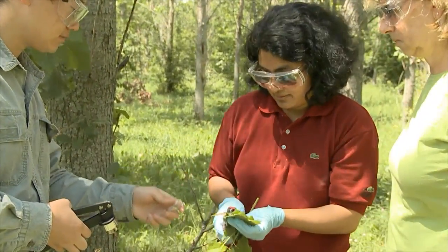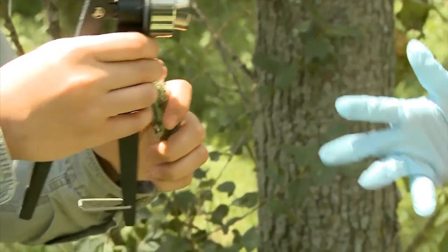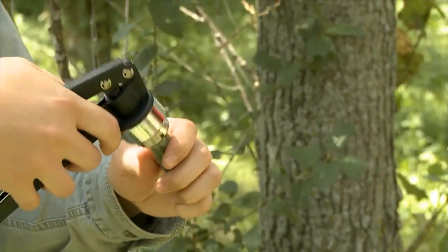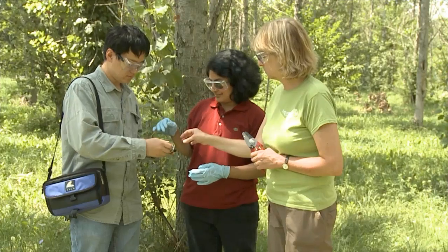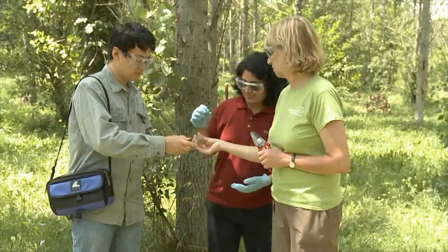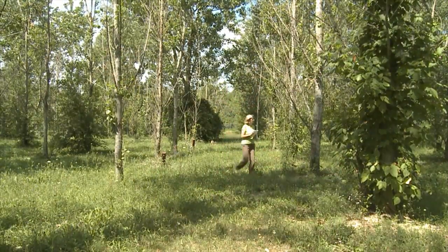We can actually grow these plants in land that's contaminated or land that's not particularly suitable for mainstream agriculture, and get a second crop out of it while we clean up the environment. That's a very powerful opportunity.